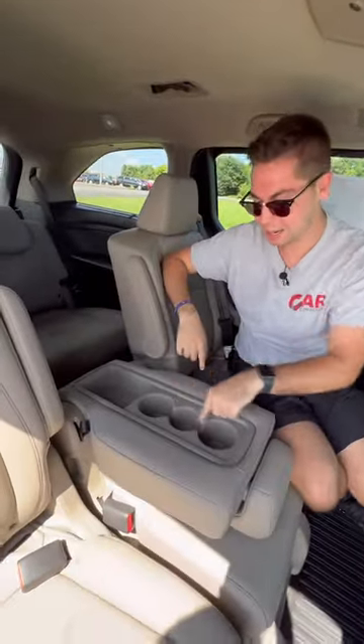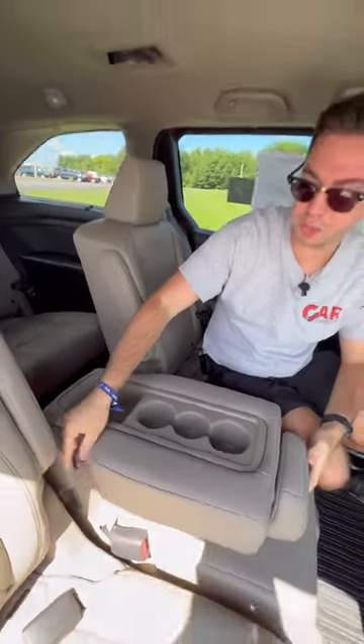This center seat can fold down to give you three cup holders and an additional storage bin. It can also be fully removed to give you captain's chairs here in the second row.